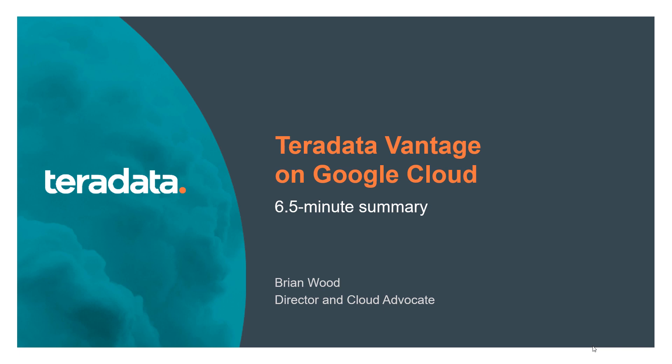We'll use the Pecha Kucha format — 20 slides at 20 seconds each. In the next six and a half minutes, you'll learn what Vantage is and how it's different from other cloud data warehouses.